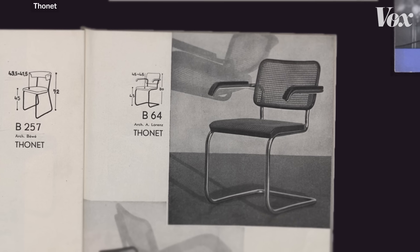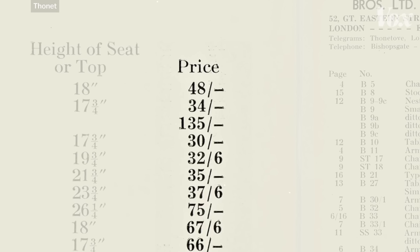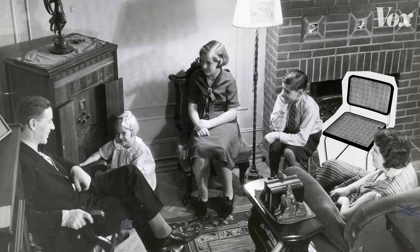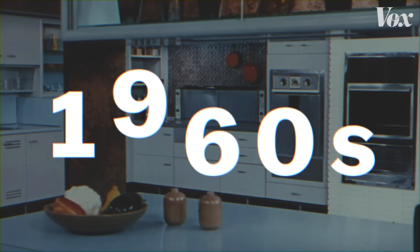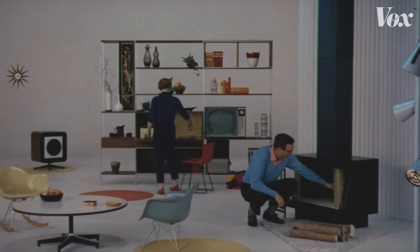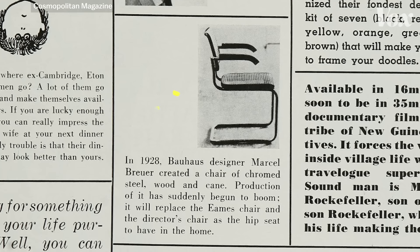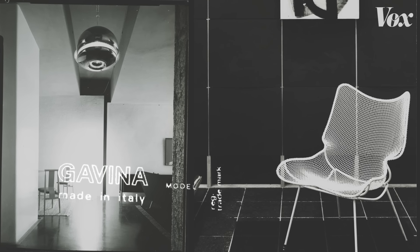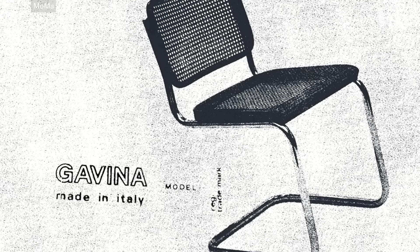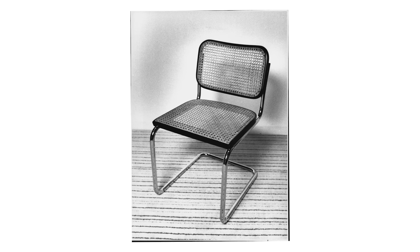Thonet really wanted these designs to take off. The problem was they were expensive, and they seemed a little too modern for the average home. Until the 60s. A sort of hybrid futuristic look became all the rage, and the B32 fit in perfectly. Gavina, the go-to Italian modernist brand, began selling it, and they gave it a new name: Cesca, from Francesca — Breuer's daughter's name. As the mid-century look picked up steam, so did the Cesca.